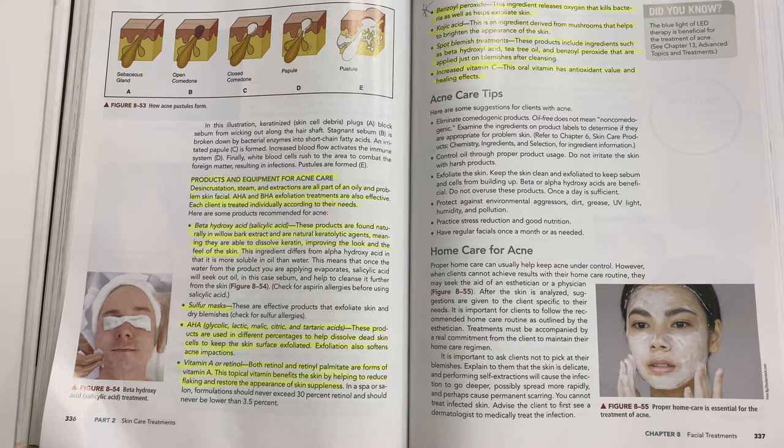Put a star next to benzoyl peroxide — this ingredient releases oxygen that kills bacteria and helps exfoliate the skin. Kojic acid is an ingredient derived from mushroom that helps brighten the appearance of the skin. Spot blemish treatments include beta hydroxy acids, tea tree oil, and benzoyl peroxide, applied just on blemishes after cleansing. Vitamin C taken orally has antioxidant value and healing effects.